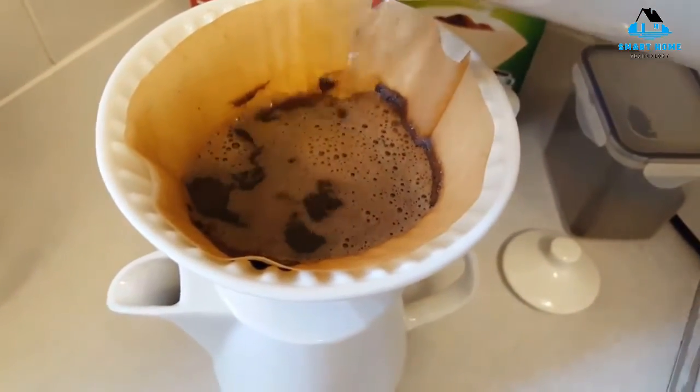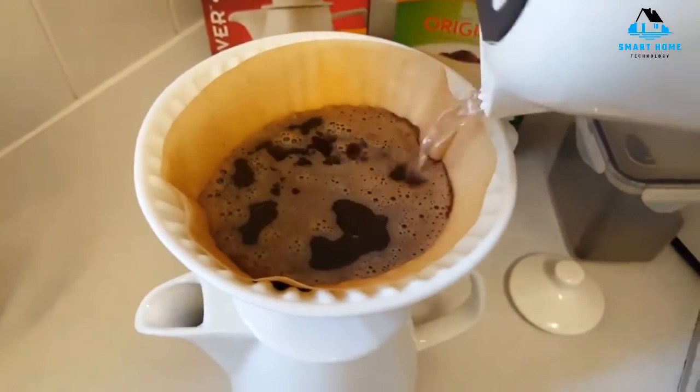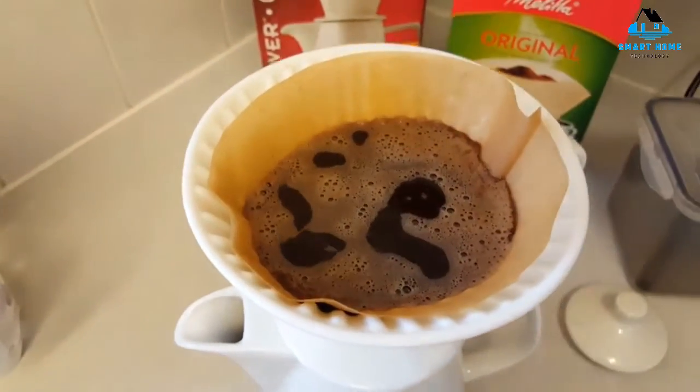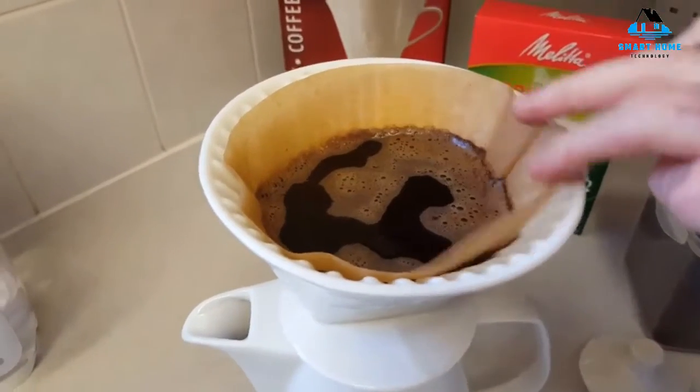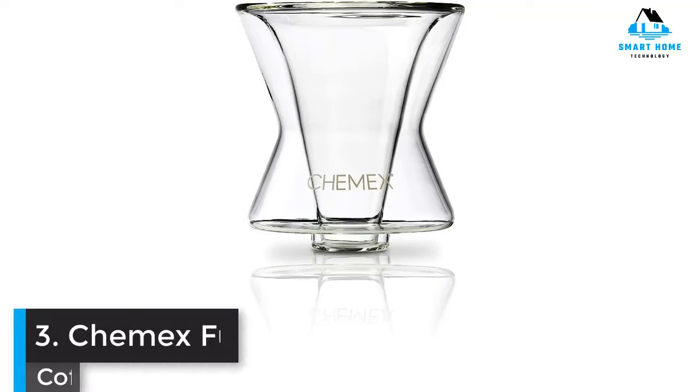Reasons to buy: stylish and near-universal design; easy to use and clean; great gift idea. Reasons to avoid: requires more space than most pour-overs.